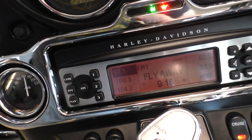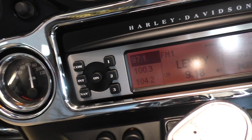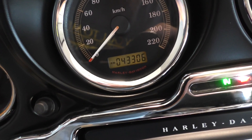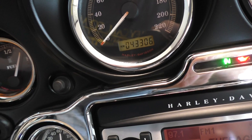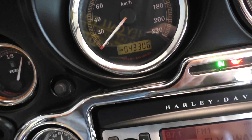The bike has 43,306 kilometers on it. I did a little conversion, and that comes out to about 26,909 miles.